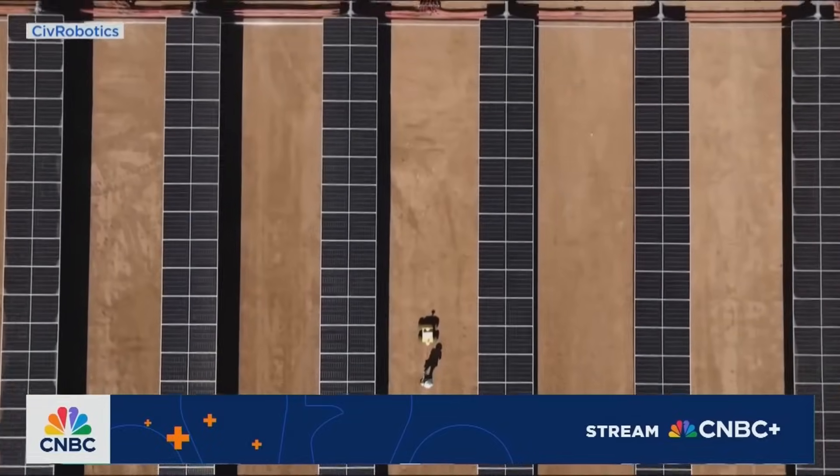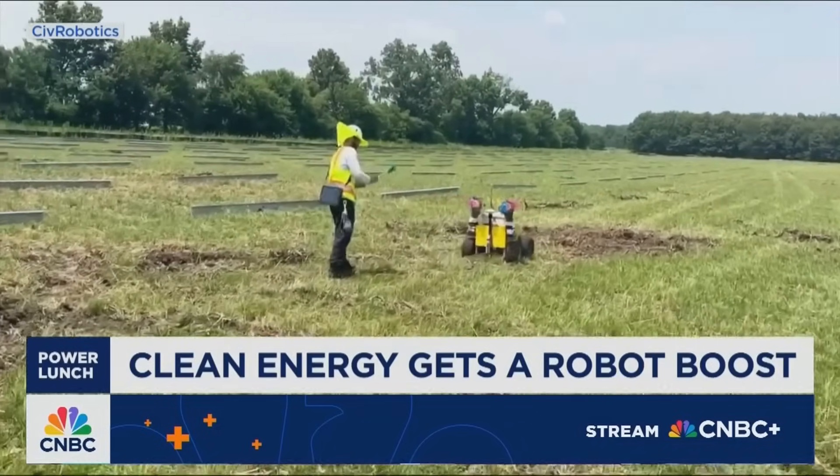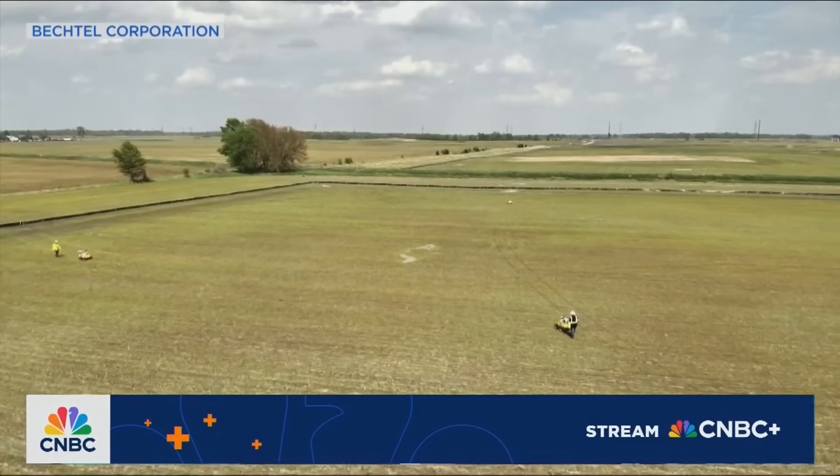Civ Robotics has more than 100 of these in the field now, primarily being used by renewable energy companies, but also by oil and gas. It's currently working with Bechtel on several solar projects like this one.